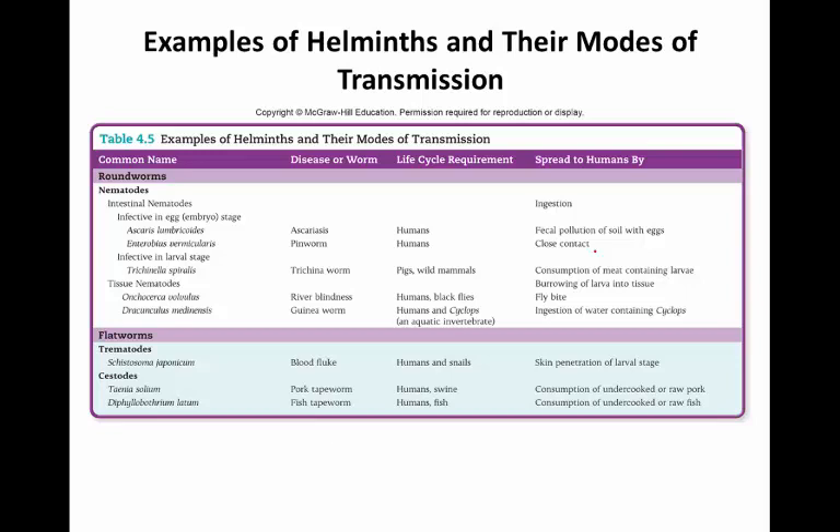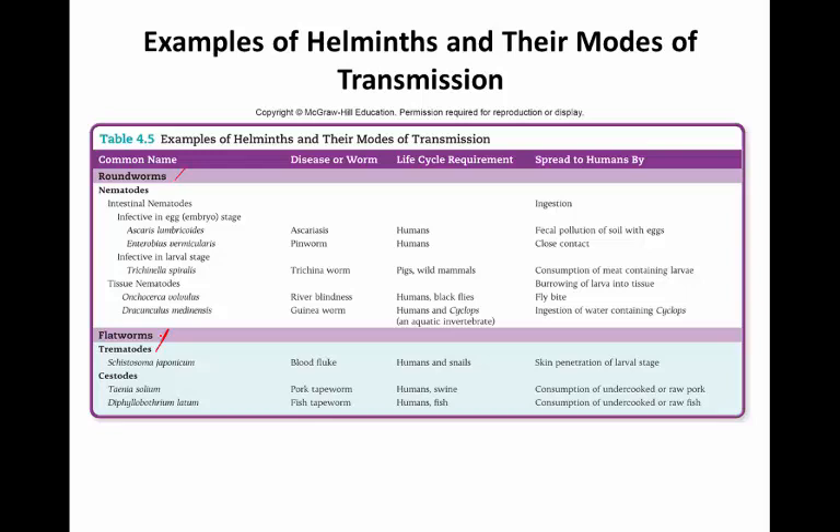A few examples can be seen in Table 4.5, divided into roundworms versus flatworms. The one that is probably most common in the US is the pinworm. Pinworms, or seatworms, are caused by the roundworm Enterobius vermicularis. It is a relatively common infestation of the large intestine, especially in younger children. The worms themselves can be anywhere from 2 to 12 centimeters long, with that nice cylindrical roundworm shape.